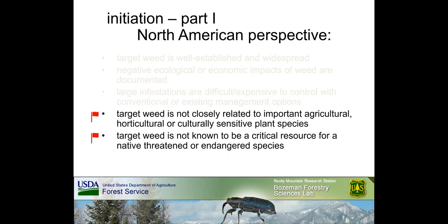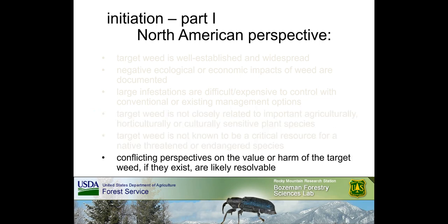In North America, researchers, land and resource managers, and many different types of stakeholders should work together to confirm that a new biocontrol program for the proposed target weed is justified. This should always begin by confirming that the target weed is well established and widespread. Second, negative ecological and economic impacts of the target weed should be documented. Third, biocontrol should be investigated because infestations are large and therefore difficult or prohibitively expensive to control with existing management options.